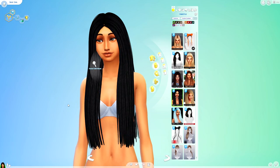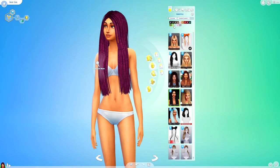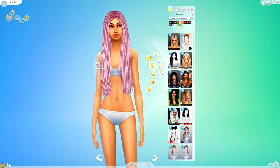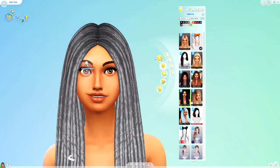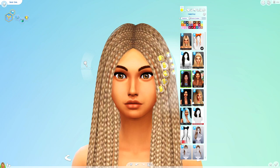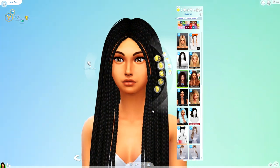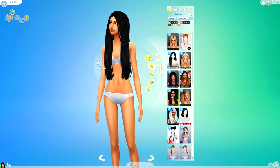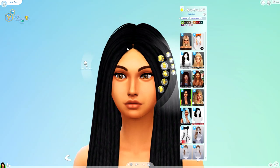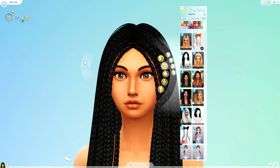Next up is this one here which is also Simply Pixelated — it is a retexture. Personally I'm not feeling this one, I don't think it's going to stay in my game. It's quite flat on the sim's head. I actually preferred the original version — I feel like it's a bit less flat. This one is more like dreadlocks and this one's more like a braid. I just prefer the original over this one.